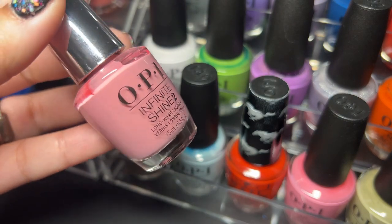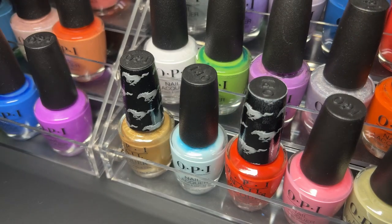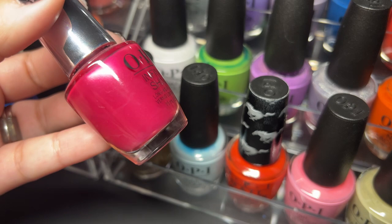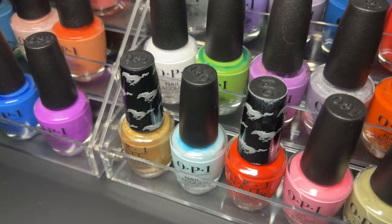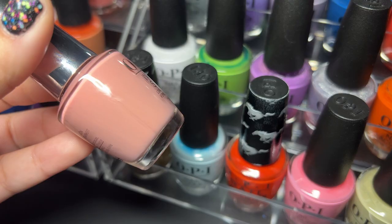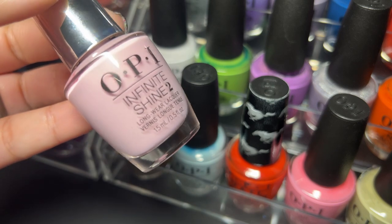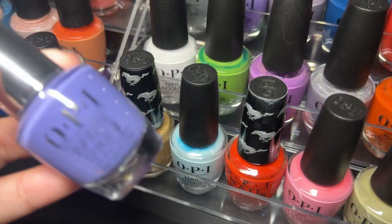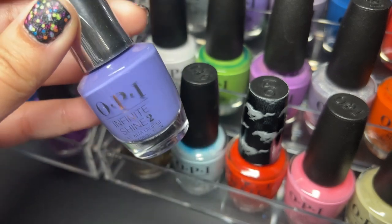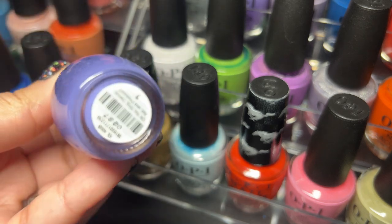Next up is Suzy Calls the Paparazzi — beautiful pink. Next up is 15 Minutes of Flame. Next up is I'm an Extra — really pretty. Hollywood and Vibe. Here's one of those with a really annoying long name: Oh You Sing Dance Act and Produce — OPI, why? That's way too long. Beautiful color, horribly long name.